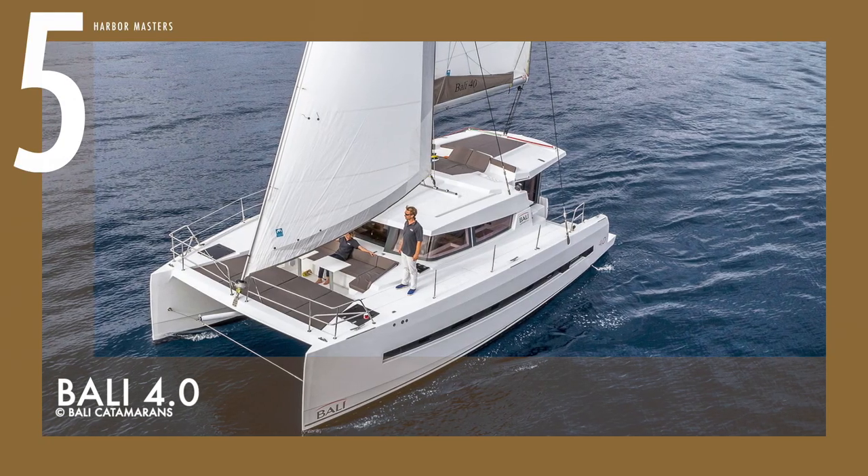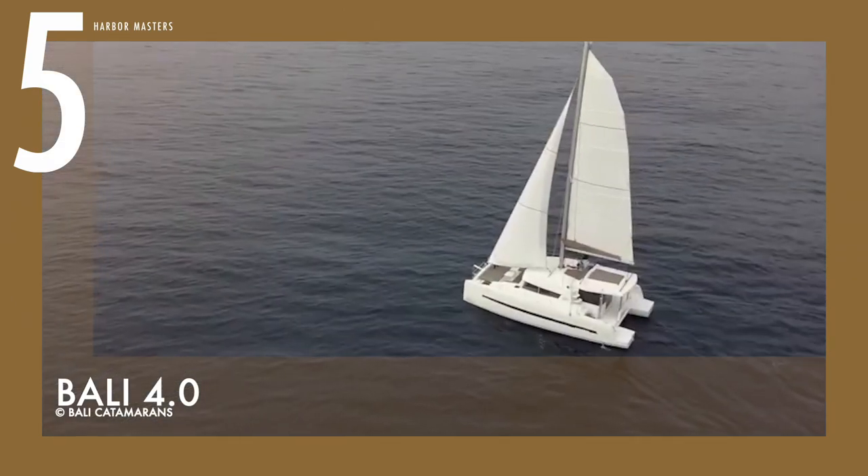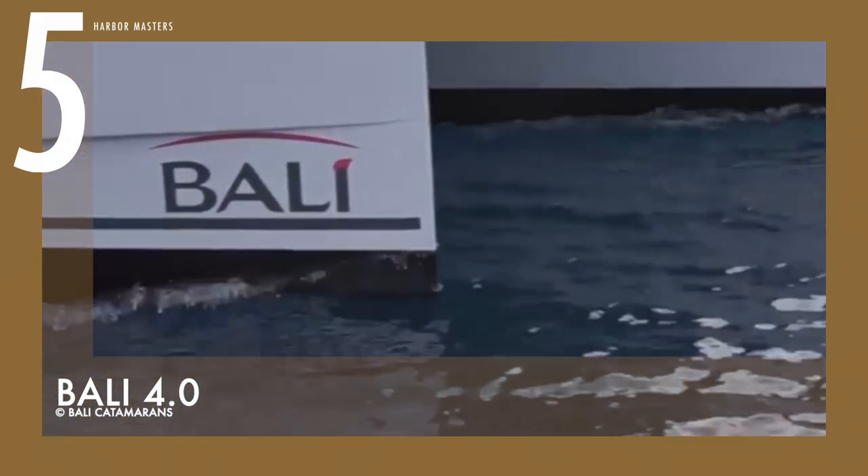At number five is the Barly 4.0. This multi-hull manages waves with remarkable pace and balance, despite its high and stubby profile making everything look very much like a house than a yacht.